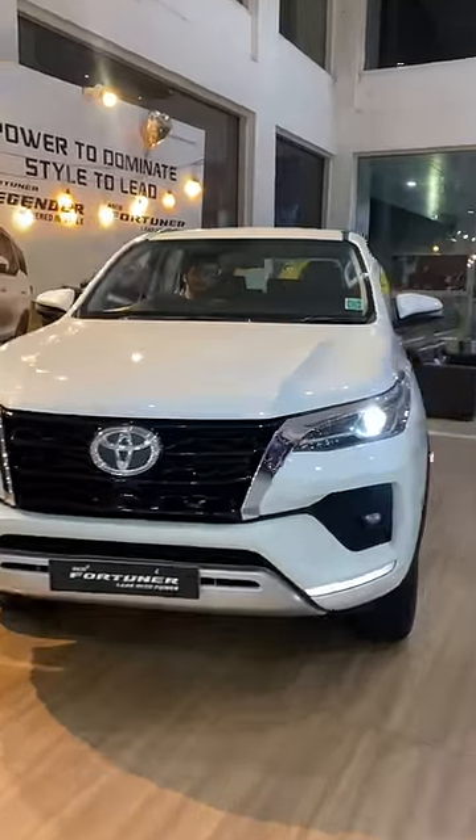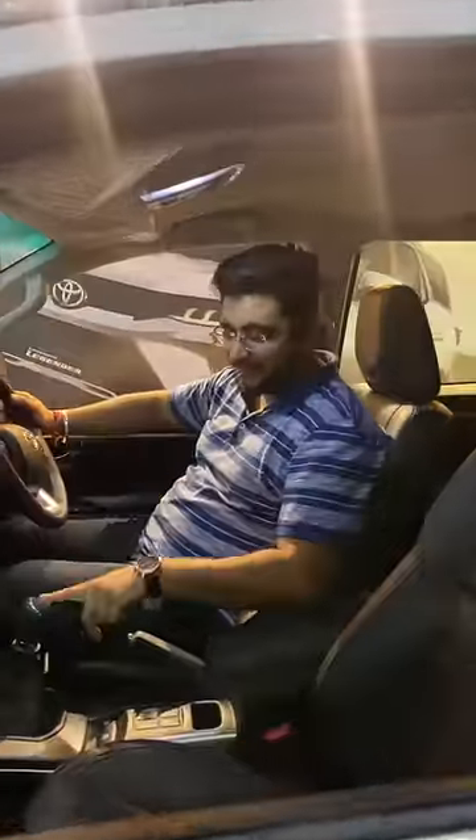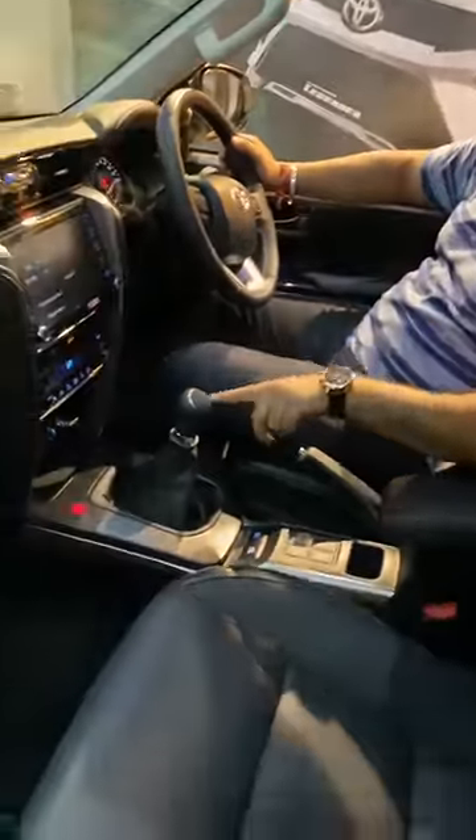So guys, this is a Toyota Fortuner 4x2 manual. You can see that you get a manual gearbox — it has a 5-speed manual.